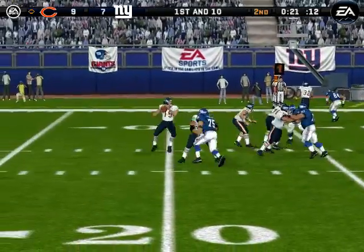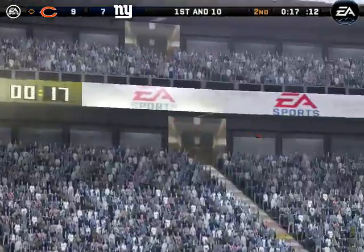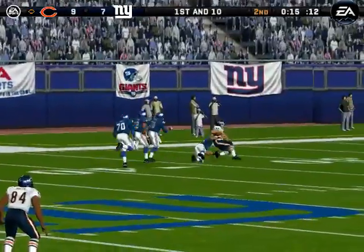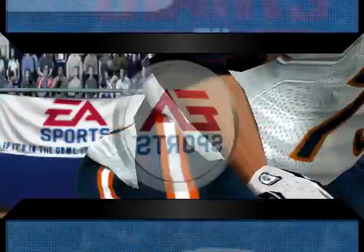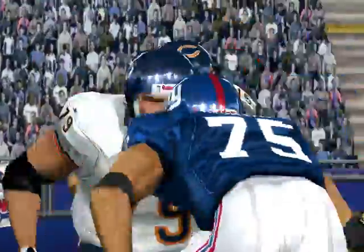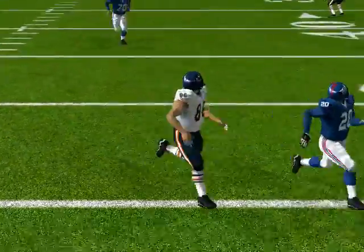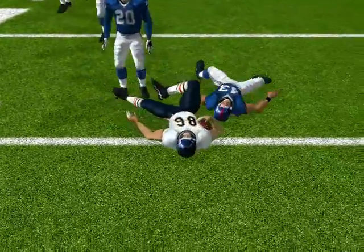The Bears line up in a five-receiver set this time, looking for the long completion. Jumps up and he has it. Number 43 comes up to make the play at the 32-yard line. Number 86 did exactly what he had to do to beat the zone. I think the defense just lost sight of him, and when that happened, he got deep down the field and made the play.